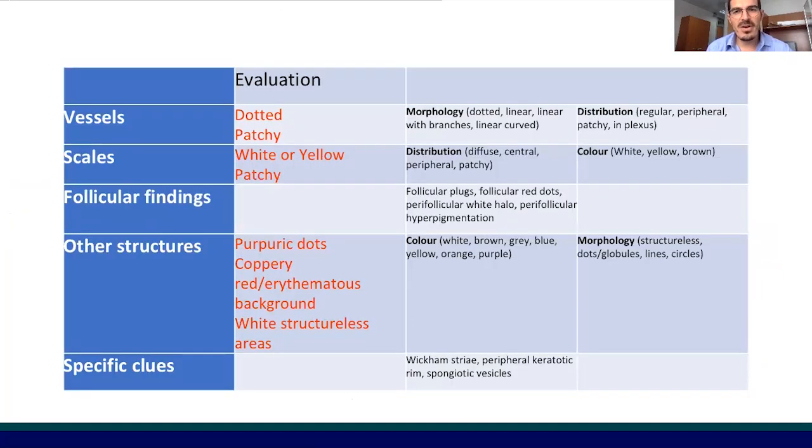This is a summary of dermoscopic characteristics useful to keep in mind for COVID toes: dotted patchy vessels, white or yellow scales in a patchy distribution, and other structures such as purpuric dots and coppery-red or erythematous background, and finally white structureless areas.